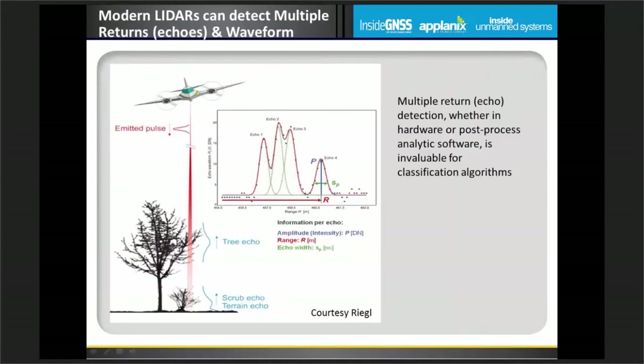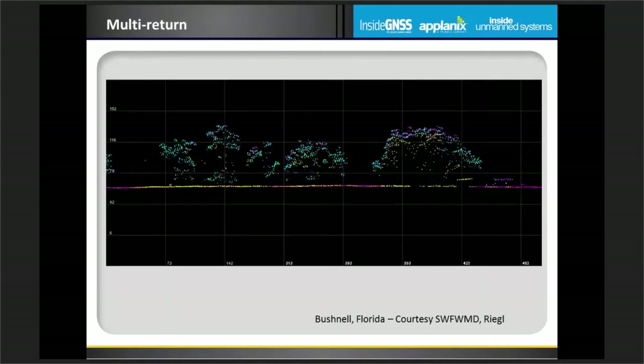Modern LiDAR systems have the ability to record the energy returned from a pulse with respect to time. If we have closely spaced objects — like branches on a tree — we can get return energy from the top of the tree, more from a bush underneath, and then more from the ground. These multiple returns are often called echoes or simply discrete returns from the LiDAR system, and they are invaluable for recognizing what we're seeing in object space — whether it's a visually opaque object or something transparent, trees versus buildings, and so forth.